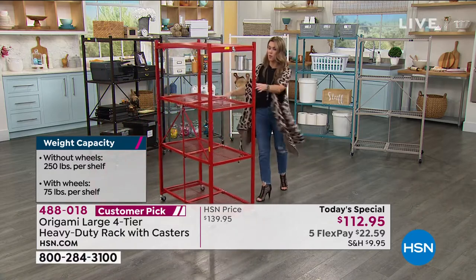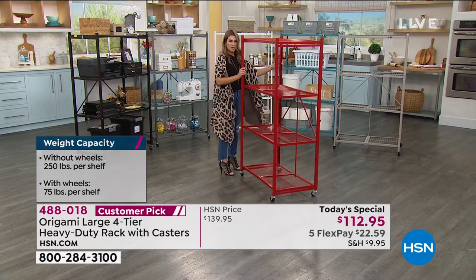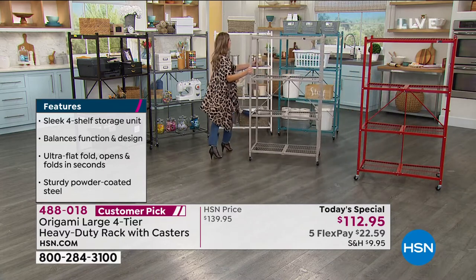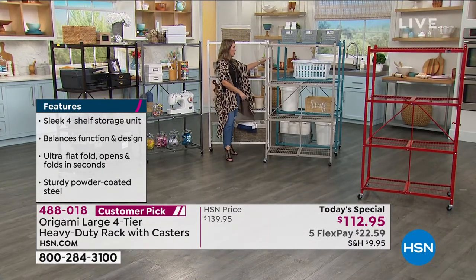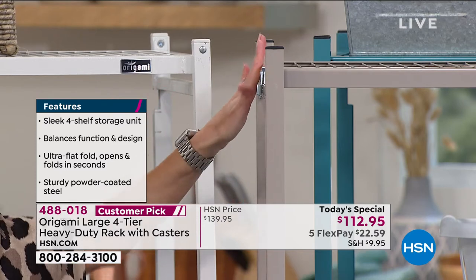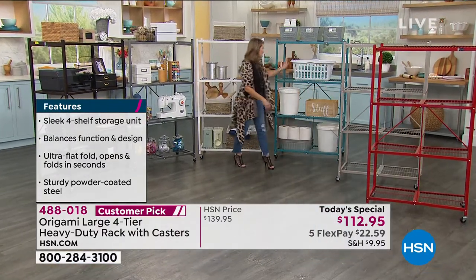Quick update on colors: red has 385 left, black is already sold out. Here's taupe — I love this one. Let's show it next to white so you can see the difference. They complement each other. Maybe you're getting a couple of different colors to build your own home décor. White and taupe side by side — taupe is brand new, never been seen before. And this price point under $120 hasn't been seen in five years.